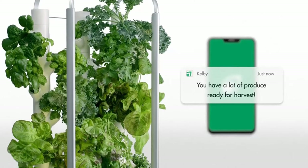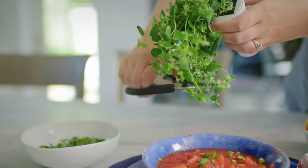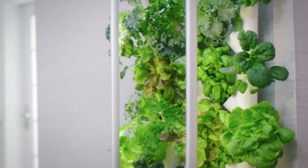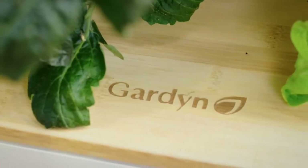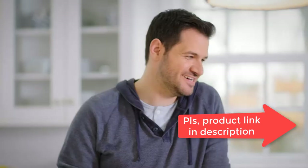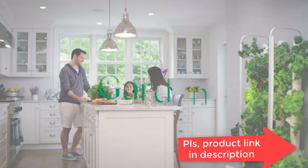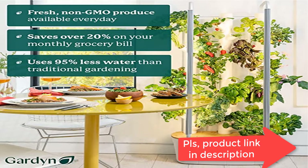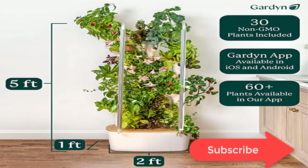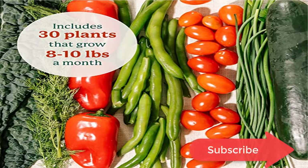The Hydroponics Growing System has LED full-spectrum grow light, cameras and sensors. It is the only hydroponic indoor gardening system using AI technology to help grow healthy indoor plants. The only indoor garden kit including all organic seeds. The vertical garden planter is 5 feet including grow lights for indoor plants.